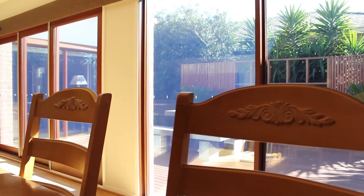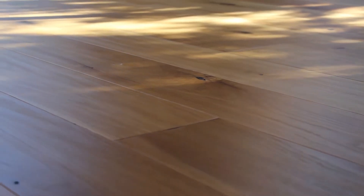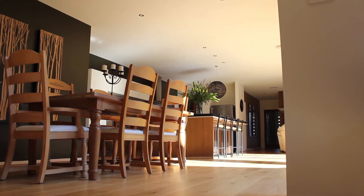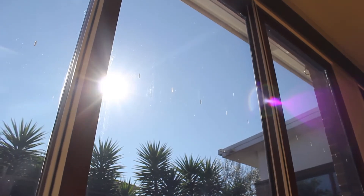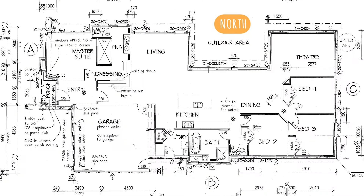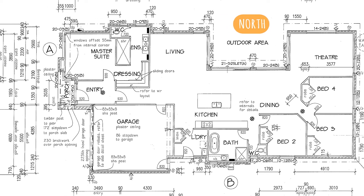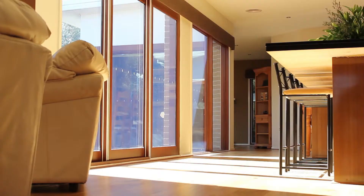Solar passive design is the golden rule when looking to achieve a high-performance, energy-efficient home in southern Australian climates. This is reflected in this four-bedroom, two-bathroom family home. The orientation of the home makes use of our number one energy resource — the sun — with all living areas facing north, with windows positioned to allow light and warmth in, which is then retained by the insulated slab, walls, ceiling and double glazing.